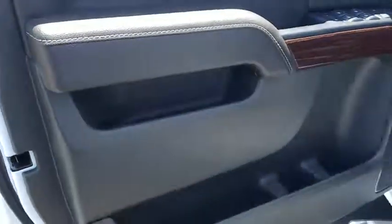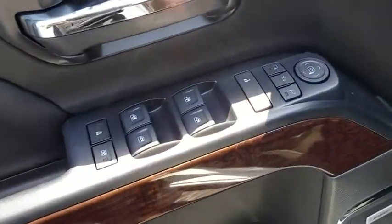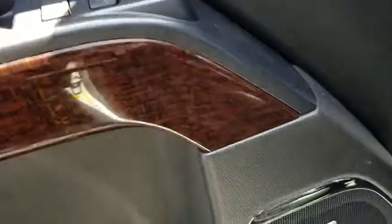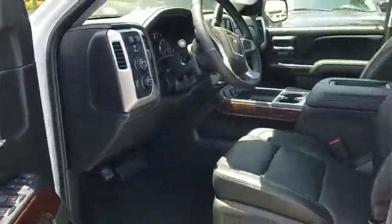Steering wheel audio controls, leather-wrapped steering wheel, Bluetooth, adjustable steering wheel, power steering, four-wheel disc brakes, floor mats, aluminum wheels, four-wheel drive, cruise control, and auto-dimming rear-view mirror.